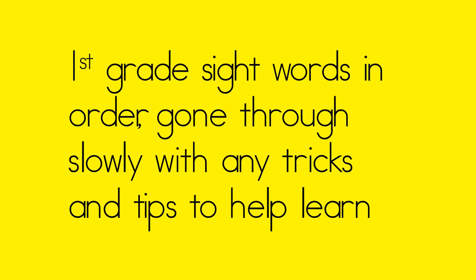Hi everyone, I am here to work with you on your first 50 first grade sight words. There are a hundred in first grade, so I broke it down into two videos. This is the one where I'll walk you through, give you some tips and tricks if there are some for the word, and practice the word with you. There'll be another video of us saying them fluently together.